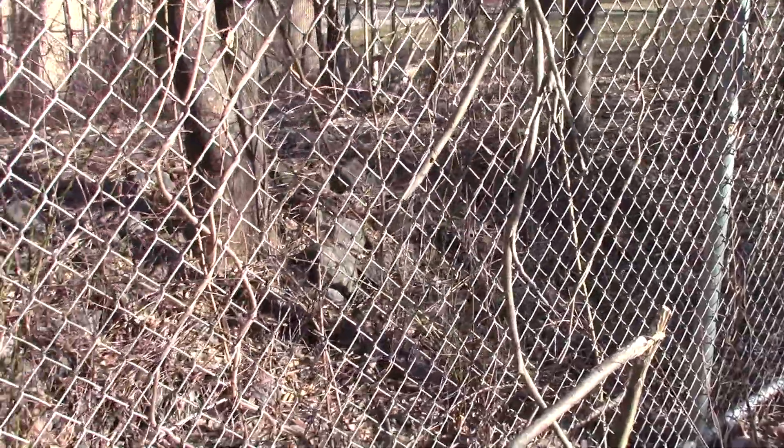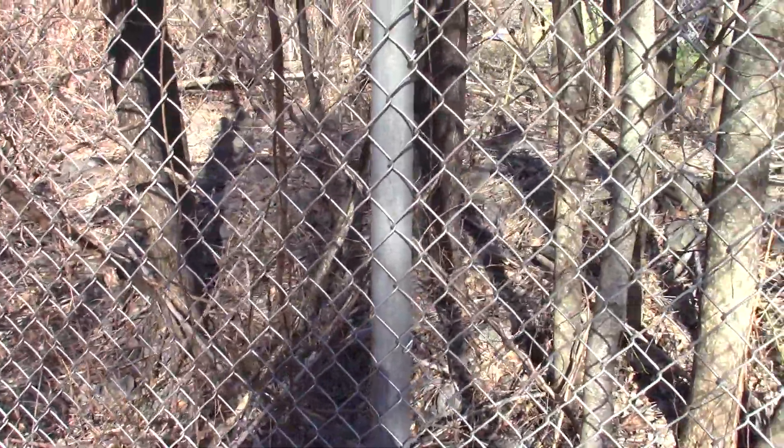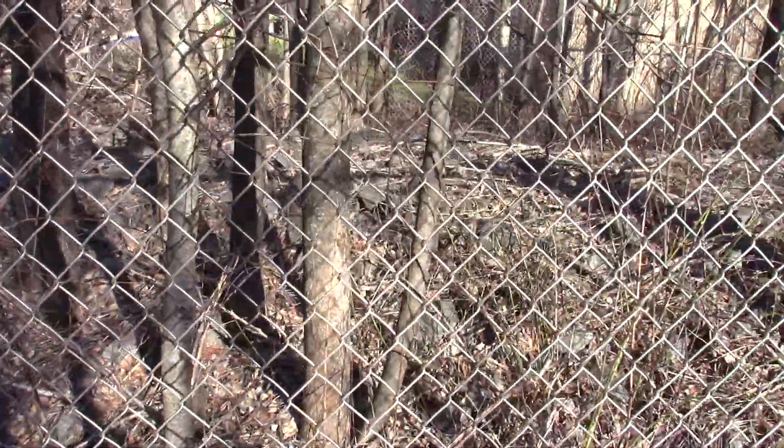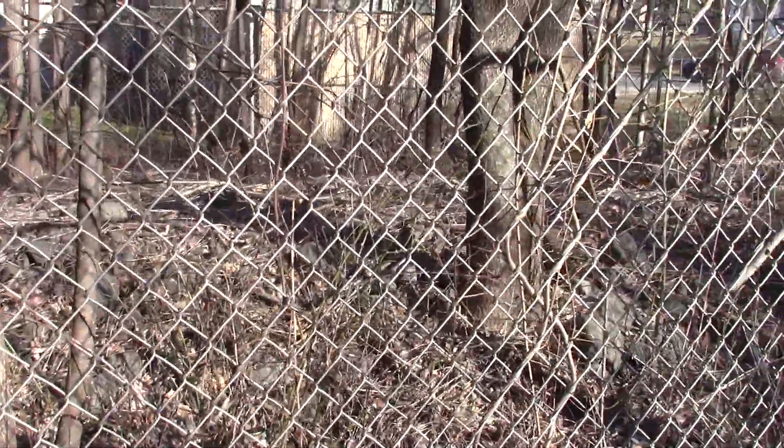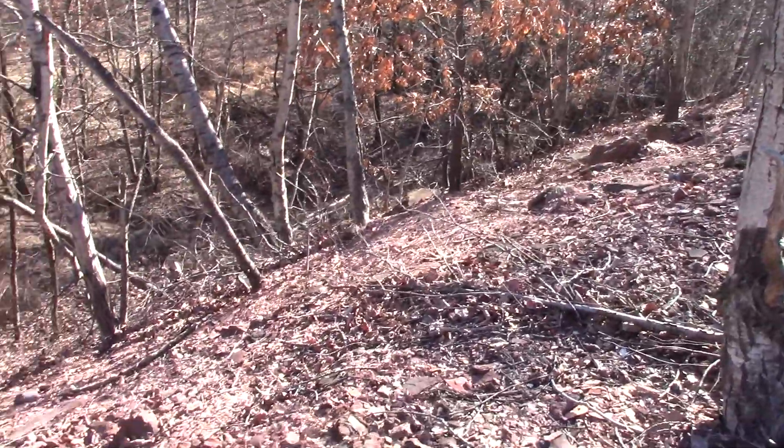Looking into this fenced-in area — this is where the shaft was, where they took the coal out. This area here where all these rocks are looks like they have a lot of fill in here, and it has four sides on the fence all around it.